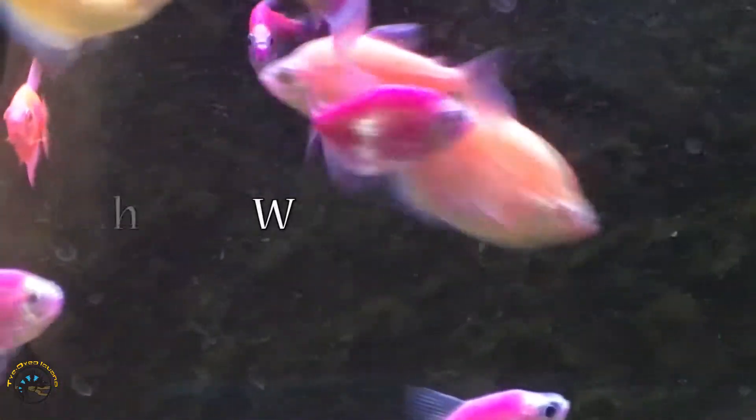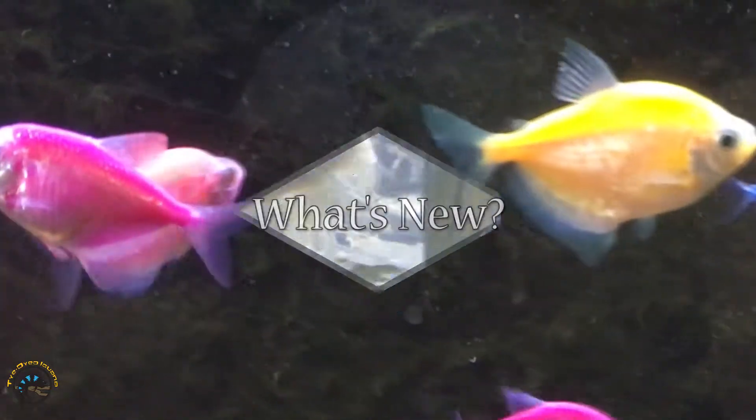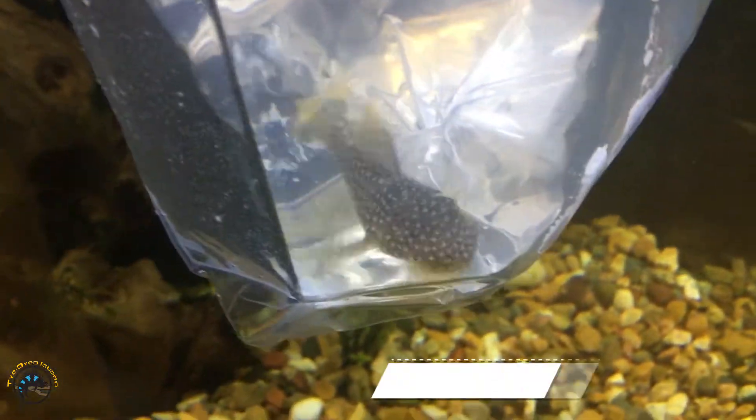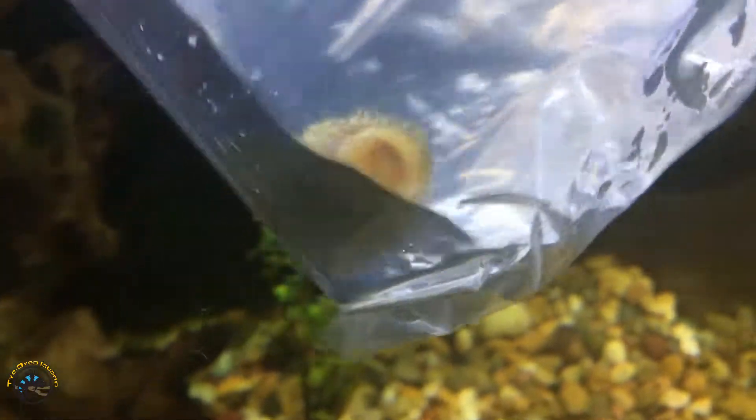We finally got another gold nugget pleco back in — haven't had that in a long time — and it looks great. It's got a nice size on him.